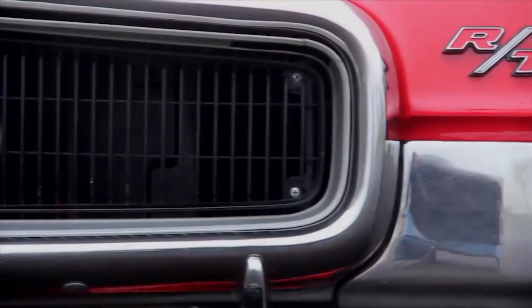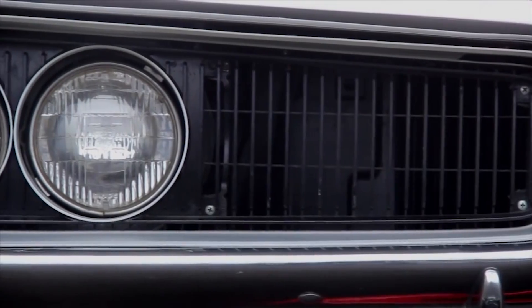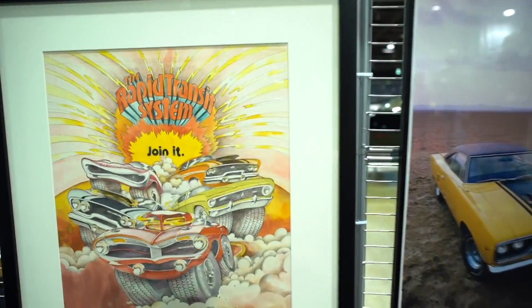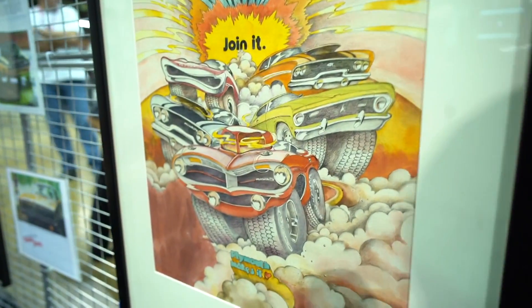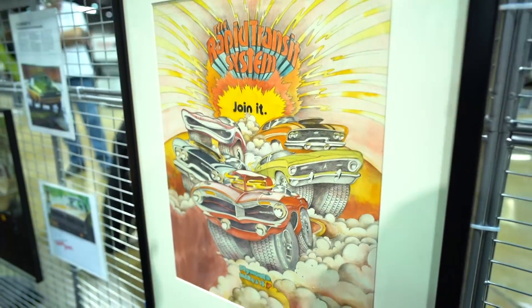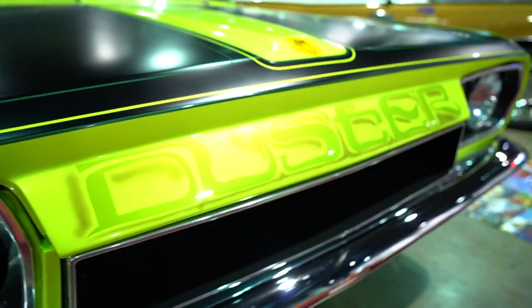RT originally stood for road and track, but it also eventually stood for Rapid Transit System as part of the 1968 Plymouth advertising campaign. In those ads, Plymouth called the 1968 Charger RT, Coronet RT, Dart GTS, Swinger 340, and Super Bee part of their Rapid Transit System.